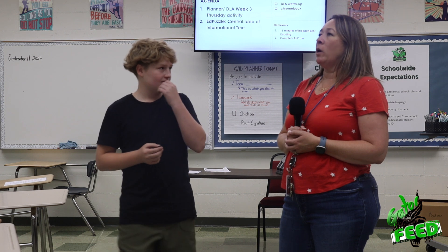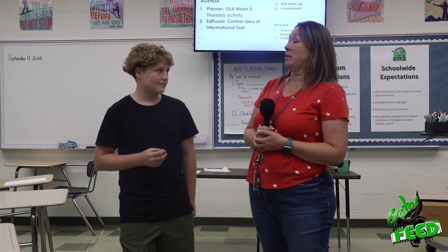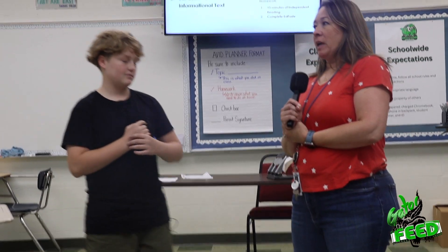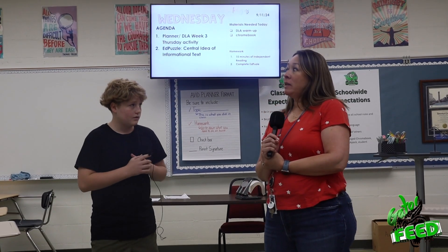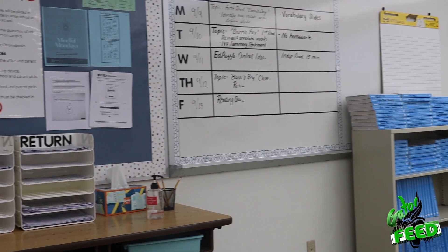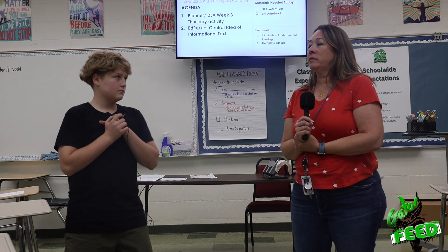Hey Gage Gators, today we're going to be interviewing our teacher, Ms. Lounsbury. The first question is: how long have you been teaching? So technically I've been a teacher for 24 years — a long time. But I stopped teaching for a brief amount of time because I was home with my two kids. What subject do you teach and why? I teach ELA — 7th grade ELA this year — and I also have one section of Avid Excel. How do you like Gage so far? I love it. I actually just transferred here from Earhart Middle School, where I was for the last three years, and I asked to transfer to Gage.